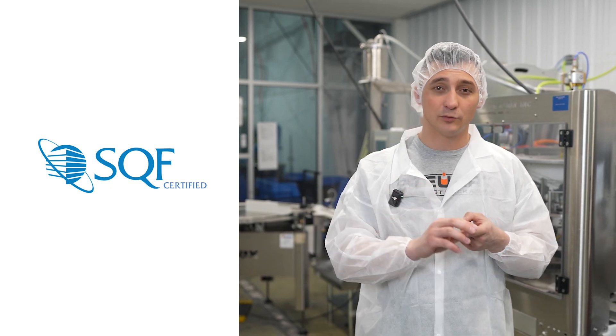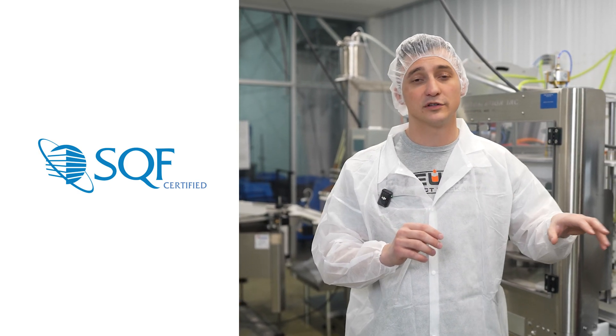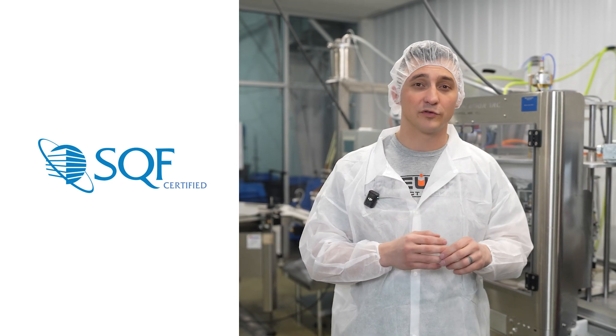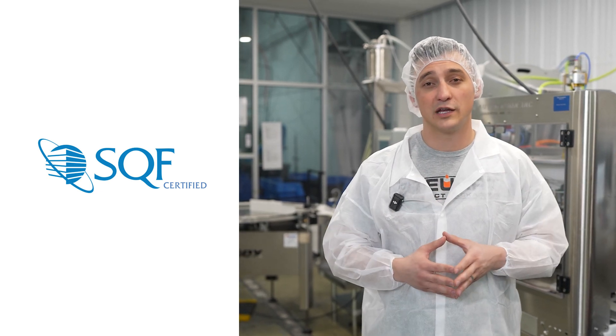SQF ensures that your manufacturer is compliant with not just FDA regulations, but also that they're being audited on an annual basis, which is really important for retailers. Some retailers actually require that your manufacturer has an SQF or an equivalent certification.